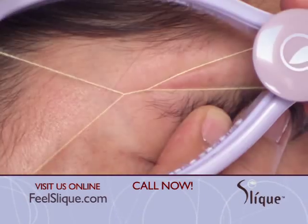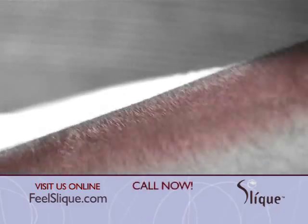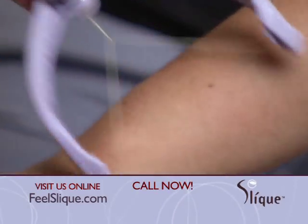It doesn't matter how stubborn, coarse or fine the hair, the Sleek Precision Hair Threader removes it all. With waxing, you're removing the hair but also the top layer of your skin. With Sleek, all you're doing is removing the hair.